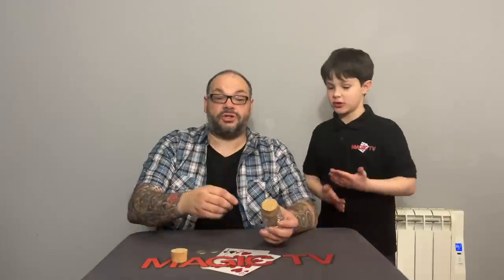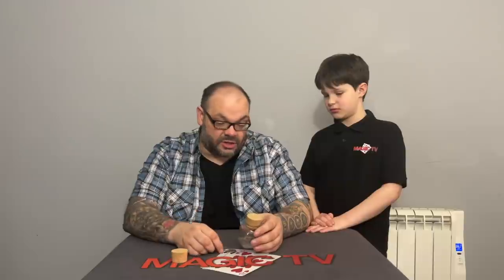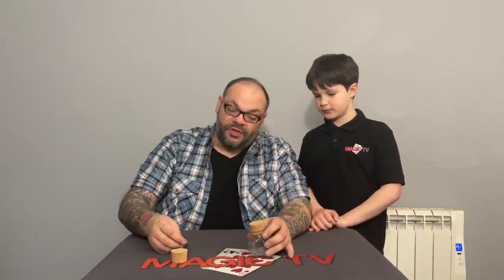Positives: no table is required — you can literally do it in someone's hand, and there are no angle issues to consider. Once the gimmick cork is on, you can even show the bottle like this — it's completely angle proof. It's very easy to do; even if you have no experience with coins you could easily do this. The reset is only a couple of seconds — when you go to another table you just have to reload the cork, which takes about five seconds, and you're ready to go again.